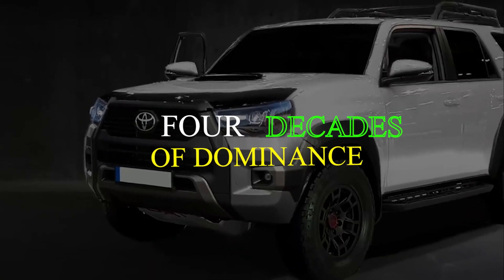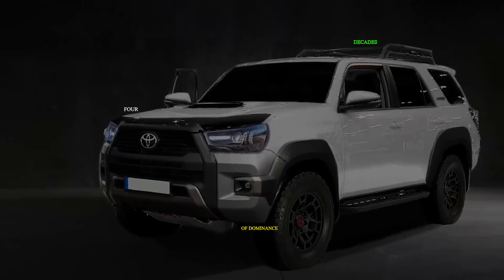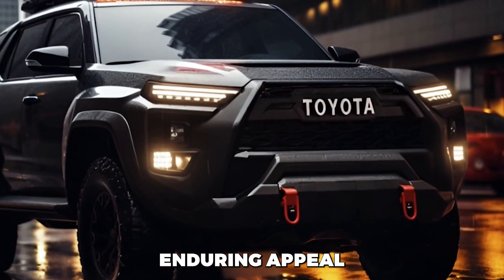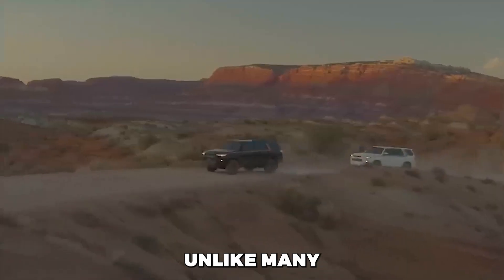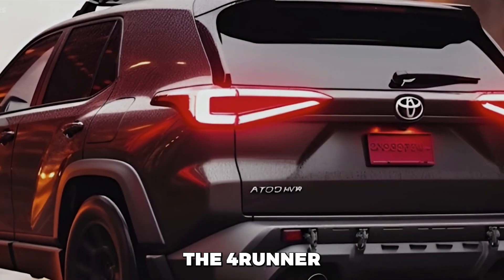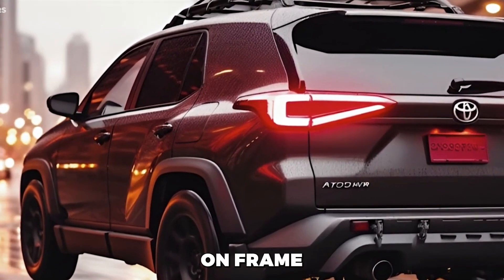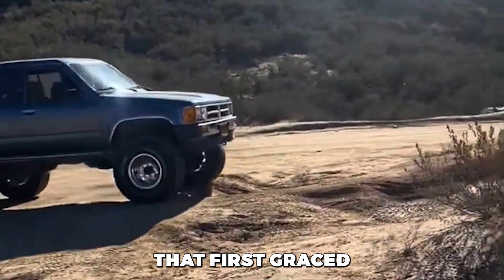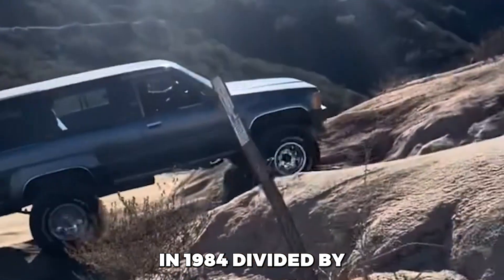Four decades of dominance. The 2024 Toyota 4Runner is a testament to the enduring appeal of a classic design. Unlike many modern SUVs that have transitioned to unibody platforms, the 4Runner remains committed to its body-on-frame underpinnings, which it inherits from the first generation that first graced American streets in 1984.